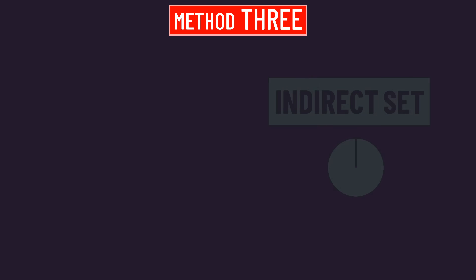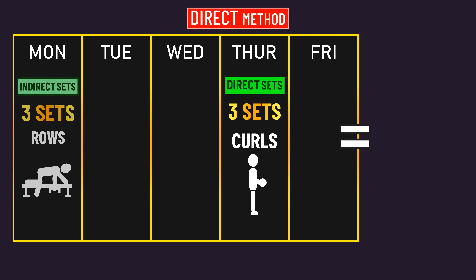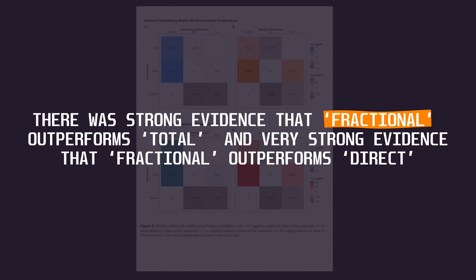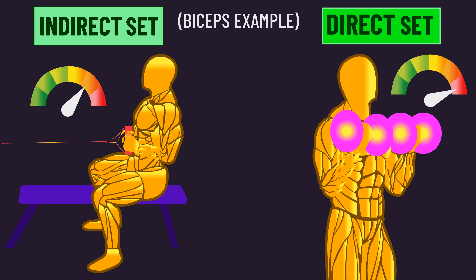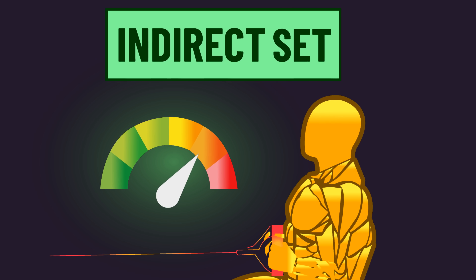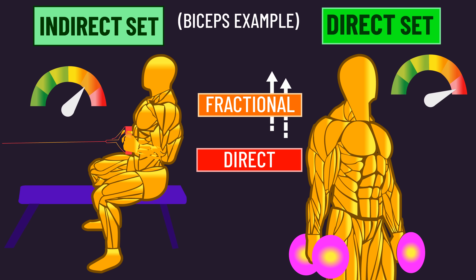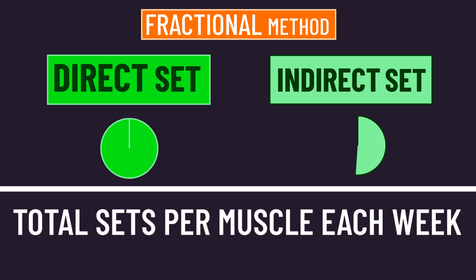The final more extreme approach doesn't count indirect sets at all — this is the direct-only method. Using our example, we just consider there to be three weekly sets for the biceps. The researchers ultimately found that the fractional method performed the best in explaining the data, with the evidence being strongly or very strongly in favor of this method. Indirect sets aren't as effective as direct sets for stimulating a muscle, which might be why it was better than the total method. But indirect sets still provide some degree of stimulus and should therefore still contribute to a muscle's weekly set count, which may be why it was better than the direct-only method. Please remember all total weekly set counts for a muscle you see are calculated with the fractional method.